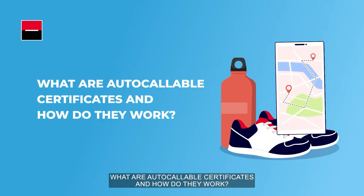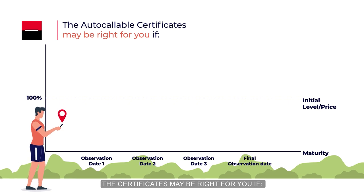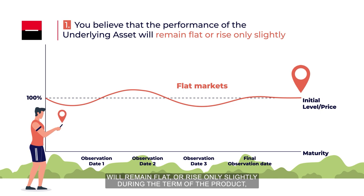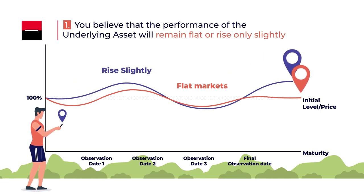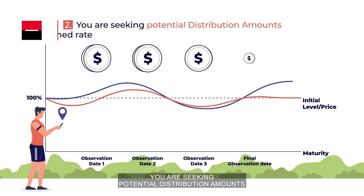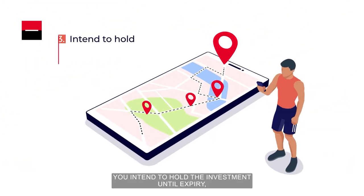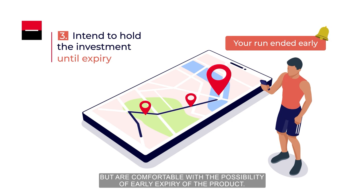What are Autocallable Certificates and how do they work? The Certificates may be right for you if you believe that the performance of the underlying asset will remain flat or rise only slightly during the term of the product. You are seeking potential distribution amounts at a defined rate, and you intend to hold the investment until expiry but are comfortable with the possibility of early expiry of the product.